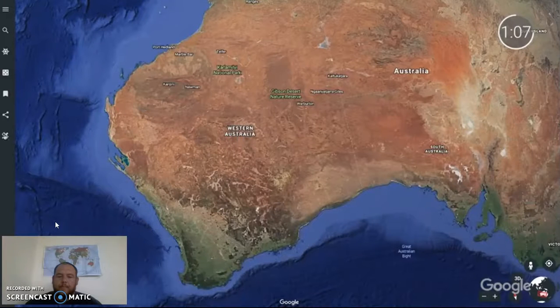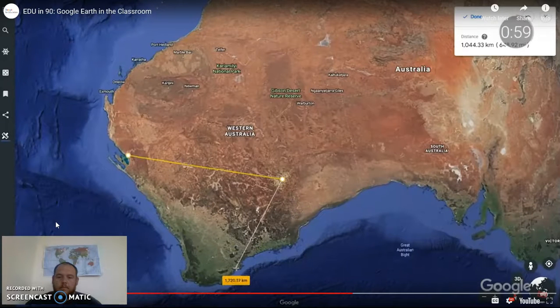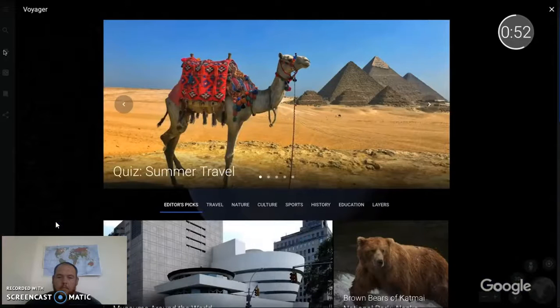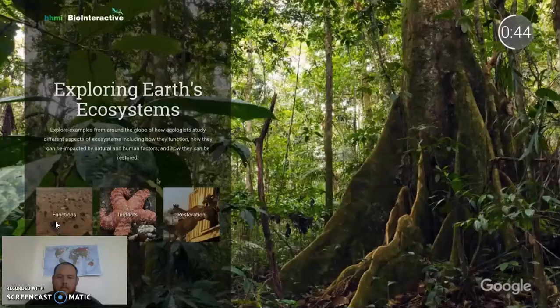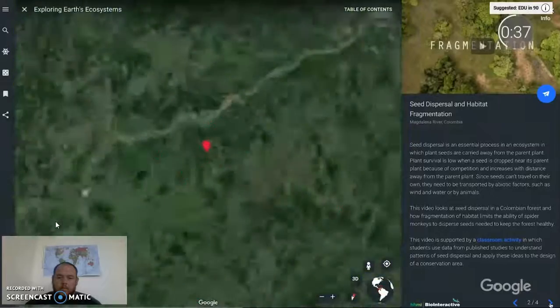Educators can share a specific location and include contextual questions for students to investigate within Earth. Another highly requested feature is the measure tool. After selecting it from the left navigation bar, you can measure point to point or form enclosed spaces to determine the area inside, helping students compare the size of cities, monuments, and more. Voyager is Earth's hub for location-based storytelling, with an education category featuring interactive articles from partners like PBS, National Geographic, and BBC Earth. At each location there are additional photos, videos, and annotations that teach about the location.